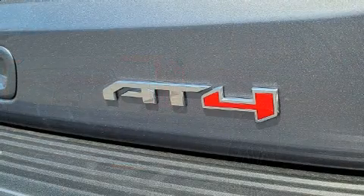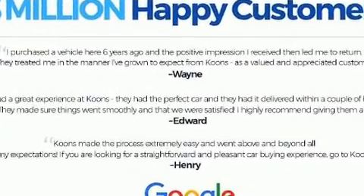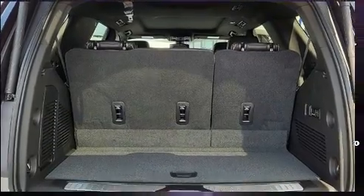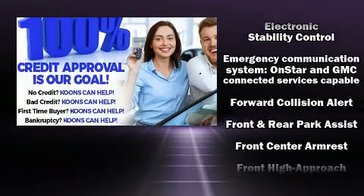Third row seats expand the maximum passenger capacity to seven. The unique heads-up display projects vehicle information onto the windshield, including speed, gear selection, and engine speed. Drivers benefit by not having to take their eyes off the road. Audio features include an AM FM radio, steering wheel mounted audio controls, and nine speakers providing excellent sound throughout the cabin.